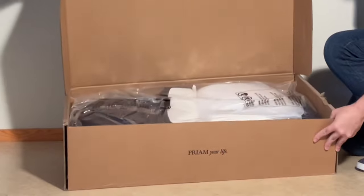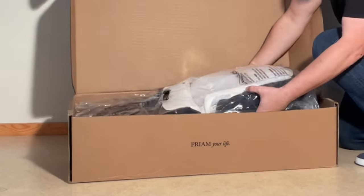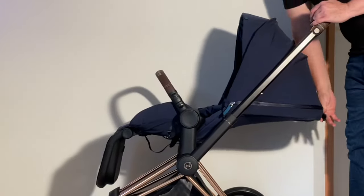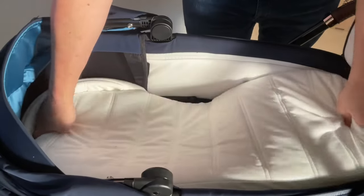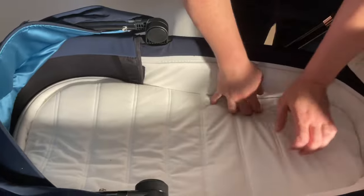Today we wanted to put out a video going over the Cybex Priam Luxe Carry Cot specifically, which is not actually a necessity for the newborn period when going with the Priam, since the Luxe seat has a sufficiently flat newborn-acceptable recline, but which a lot of parents opt to get anyway for the added protection and comfort that a bassinet brings.